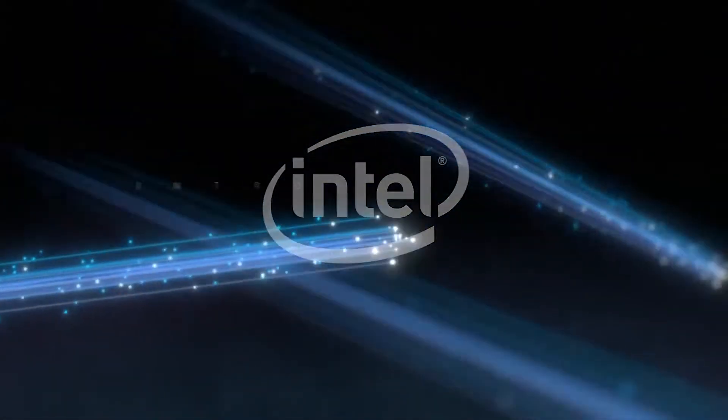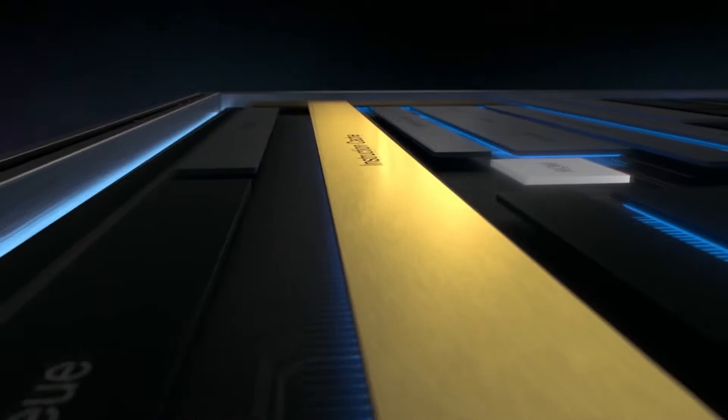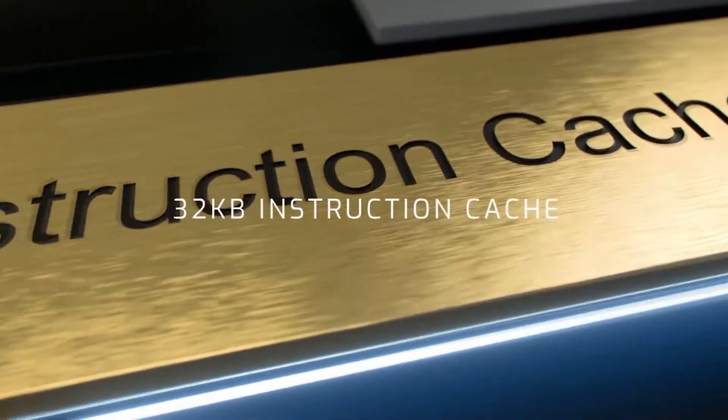Intel is giving finishing touches to six new Pentium Silver and Celeron Jasper Lake entry-level processors. Built on the 10 nanometer silicon fabrication process, these processors leverage the Tremont CPU cores.